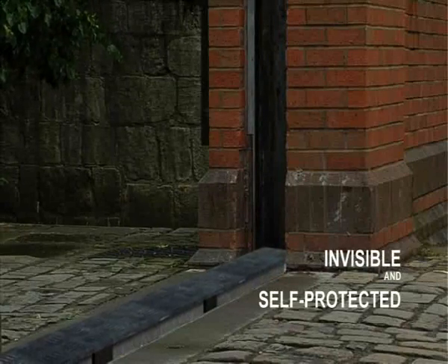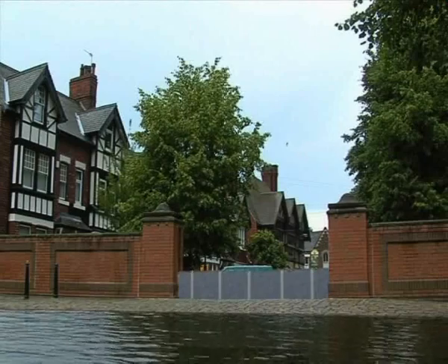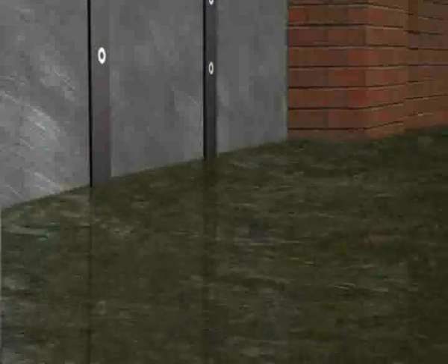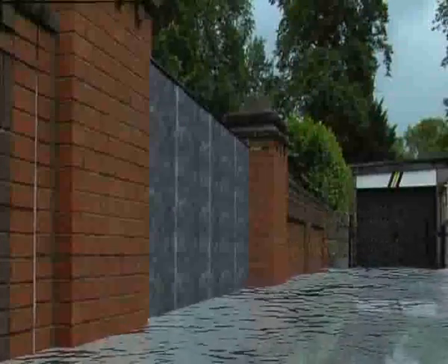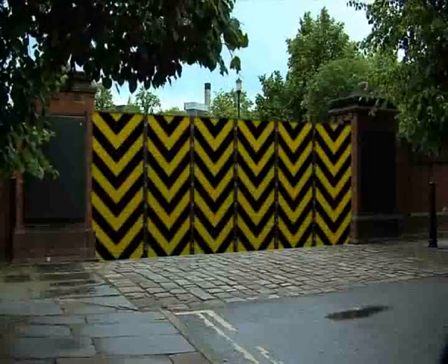It's invisible and self-protected in the resting position, making it safe from theft, vandalism, and the elements. It's virtually maintenance free, and the self-closing flood barrier is adaptable and suitable for almost all terrain locations.